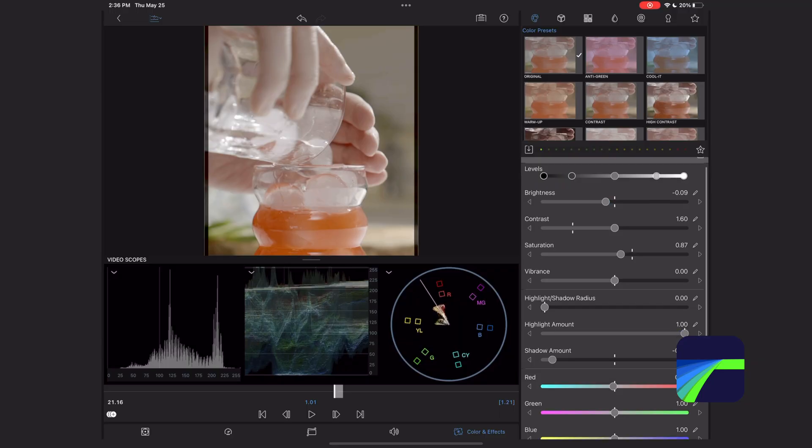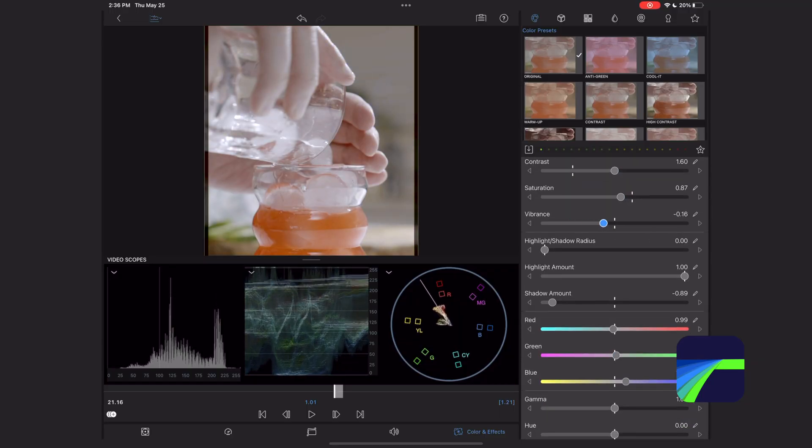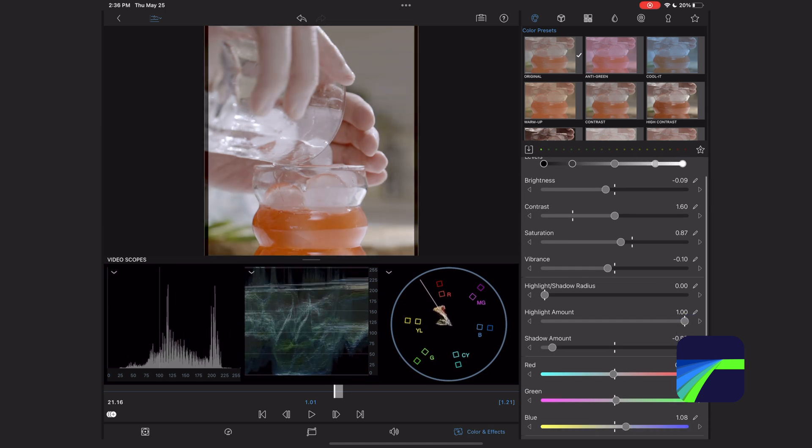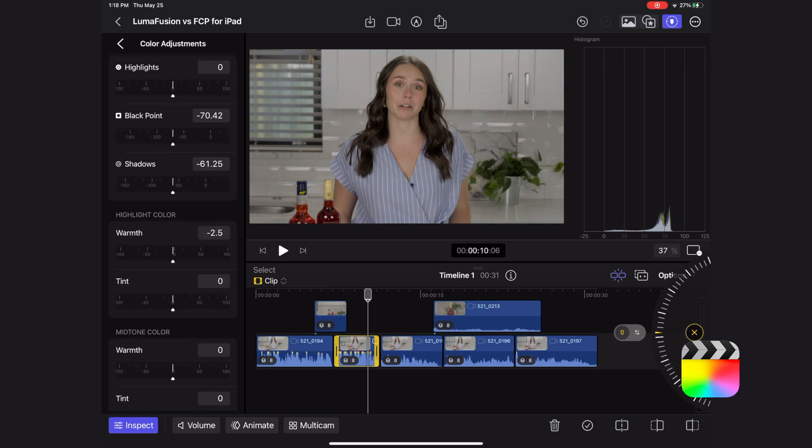Another advantage for color correction in LumaFusion is that you can have three scopes open at a time as you're color correcting your shots, whereas in Final Cut Pro for iPad you can only have one — and to be honest, that drives me crazy. I love having all of my scopes open because I look at them for different things. So for me that's a big deal and a huge advantage in LumaFusion.